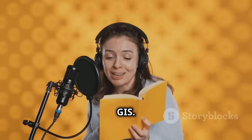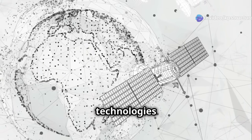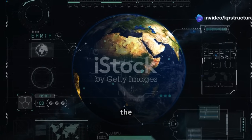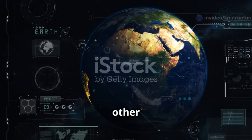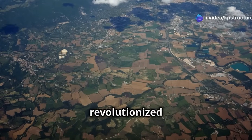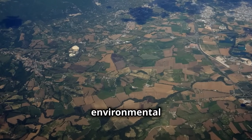Integrating Remote Sensing and GIS: while both powerful in their own right, the true potential of Remote Sensing and GIS is unlocked when these two technologies are integrated. By combining the strengths of both, we can achieve a more comprehensive understanding of our environment. Remote Sensing provides the raw data, capturing detailed images and information from satellites. GIS, on the other hand, offers the tools to analyze, interpret, and visualize this data in meaningful ways. This synergistic relationship has revolutionized the way we study and manage our planet, allowing us to see patterns and trends that were previously invisible, offering new insights into environmental changes.